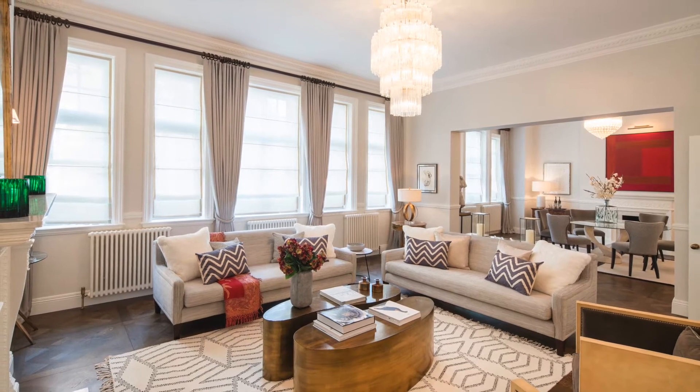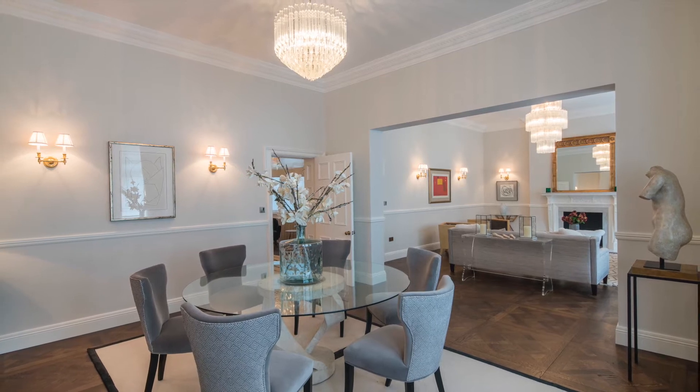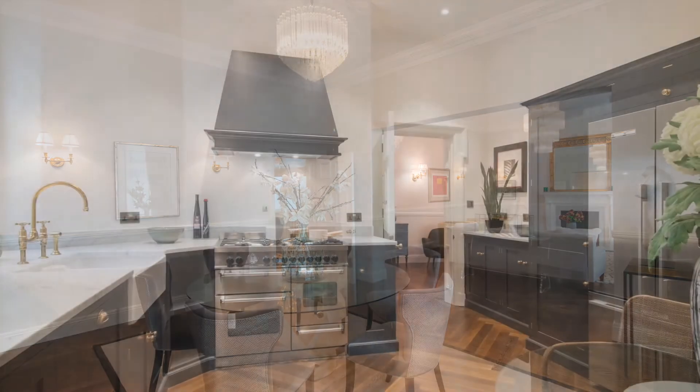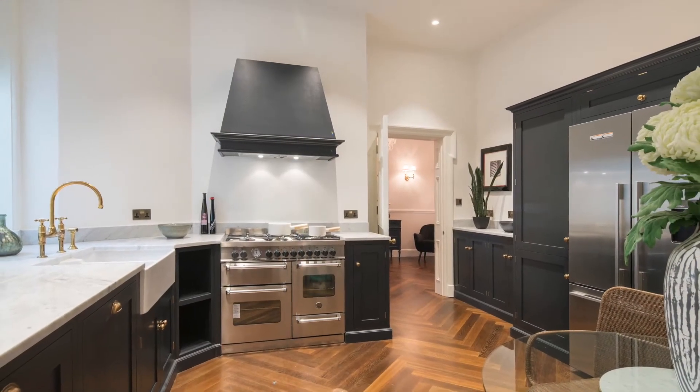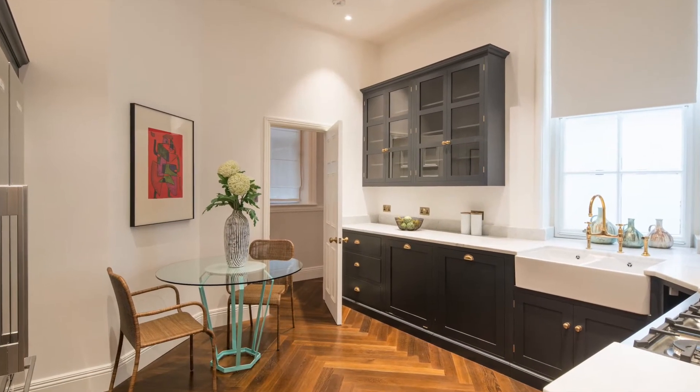The layout and accommodation are amazing for entertaining, with two beautifully bright reception rooms with high ceilings and fireplaces. This gourmet kitchen has high-quality appliances, fantastic storage and traditional shaker-style cabinetry.